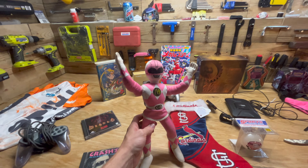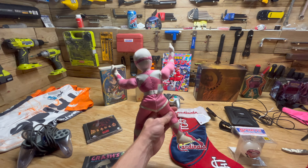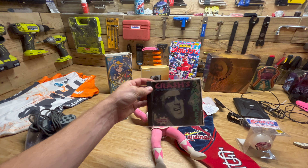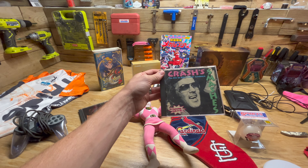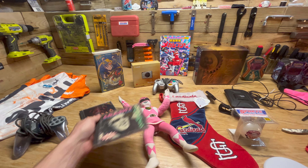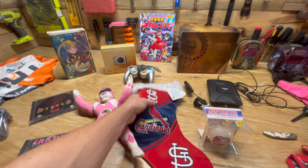Also in the Power Rangers category, we've got a vintage '94 Pink Ranger Plush. We found this CD — it's like $20 or $30. I haven't really heard of this guy, Billy Crash Craddock, but a little bit more of an obscure CD there.